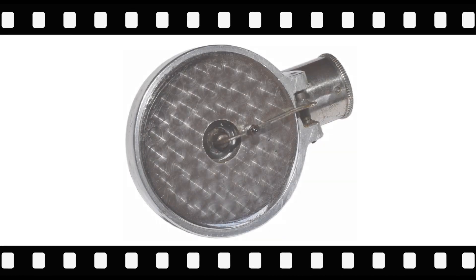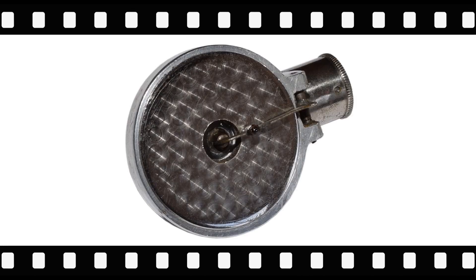The next item is another variation of a weight for a Columbia Phonograph Company reproducer. This weight was made to replace the screw and bezel on an early eagle reproducer.